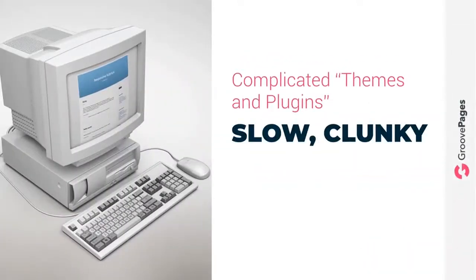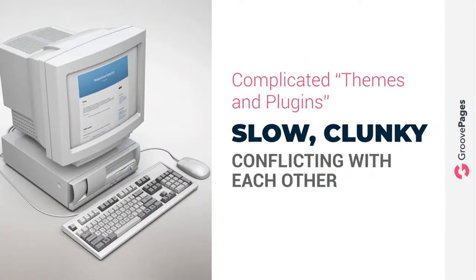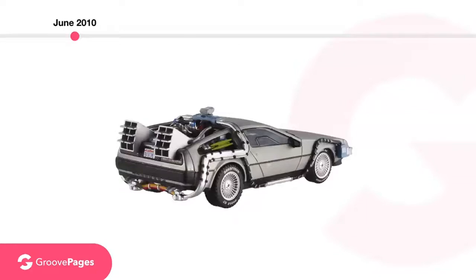Worse of all, many of these plugins ended up conflicting with each other. And truth be told, that's why you could not pay most people to use an optimized page builder designed for WordPress. Back in the DeLorean — let's go forward a few more years. Okay, we are now passing through 2013 and 2014.